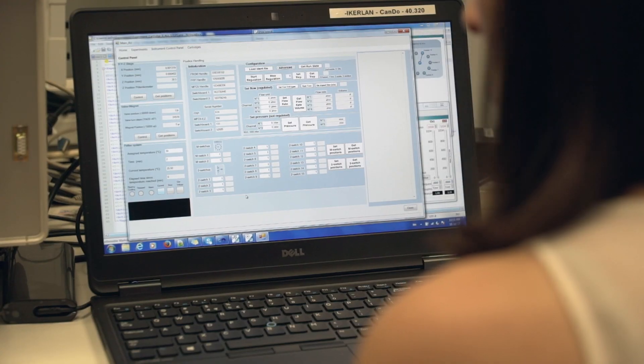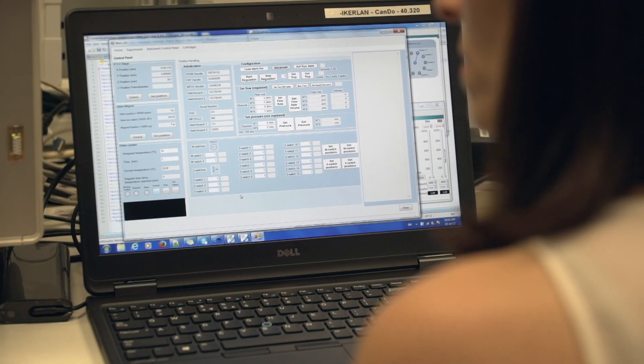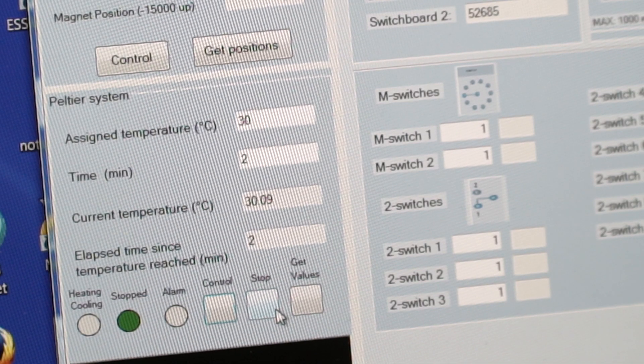Many sequencing lab processes are subject to be improved with automation, such as reagent mixing, incubation, washing, and elution — saving time to resolve results and avoiding human error.